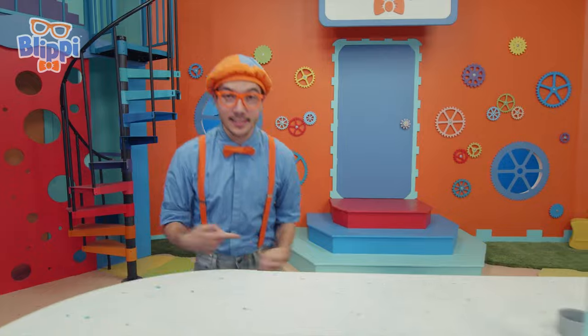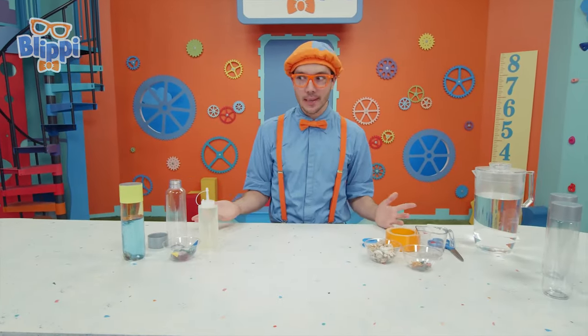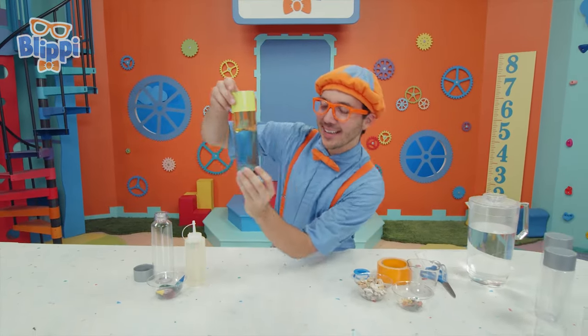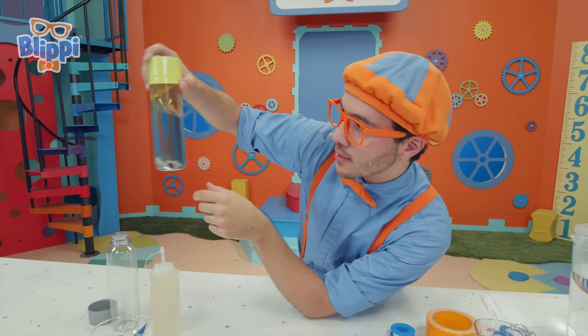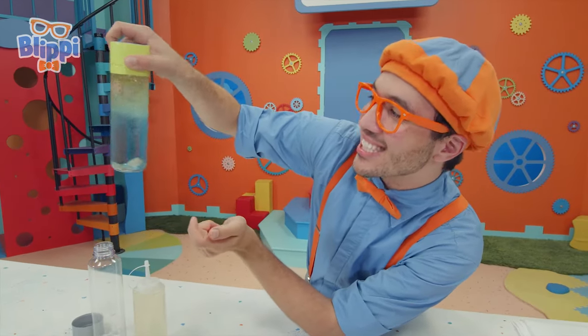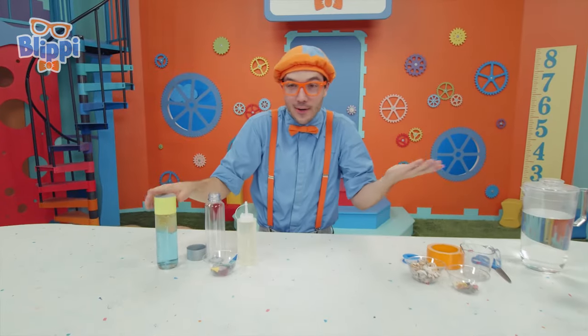Look at this — it's time for a Bubbles Lab! Today, we're going to make an ocean in a bottle! Look at it — so many shells and little animals! When you shake it up, it looks like the ocean! Okay — we get to make one of our own!